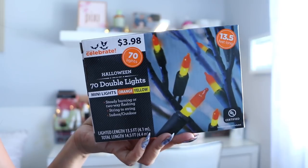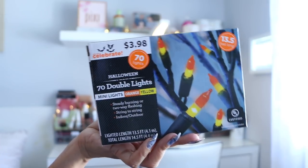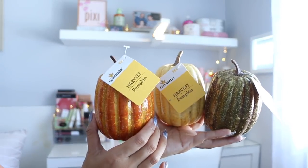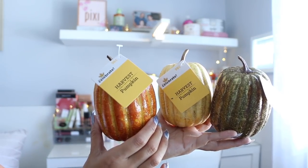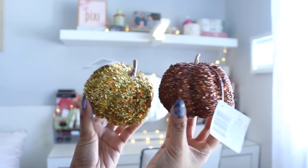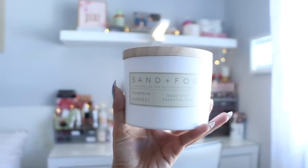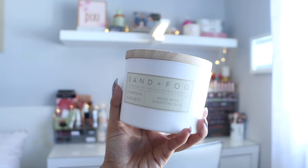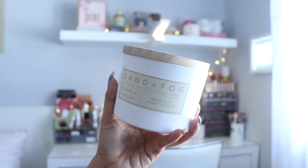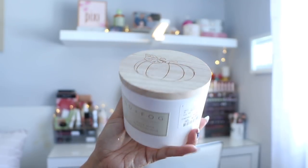So I picked up a couple of items. These string lights are from Walmart — $3.98, and they look like candy corns. These faux pumpkins are $0.99 a piece, really inexpensive. I also got jeweled pumpkins from the Dollar Tree, and this candle is a pumpkin harvest candle from HomeGoods. It smells amazing and I love the lid because it has a pumpkin on it.